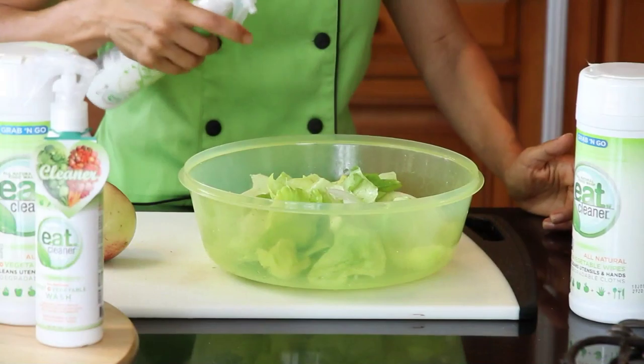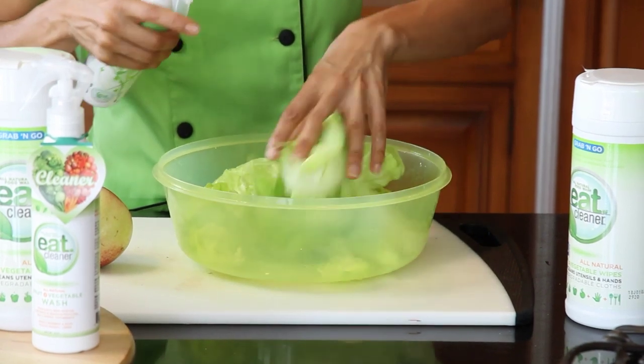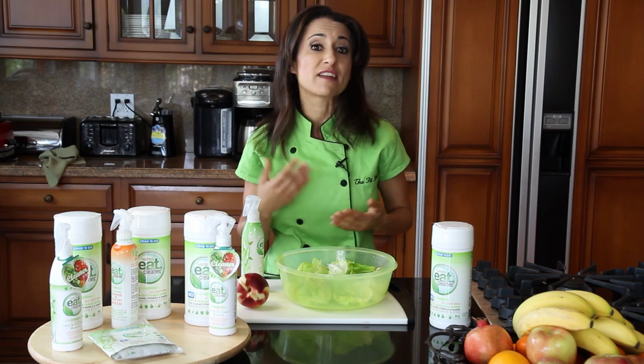And it doesn't take a lot of effort or expense. Just a couple of squirts on your lettuce, for example, mix it around, let it sit for two minutes and then rinse it off. We've gone to great lengths to make sure that this product would be as convenient, safe and effective as possible for families like yours.